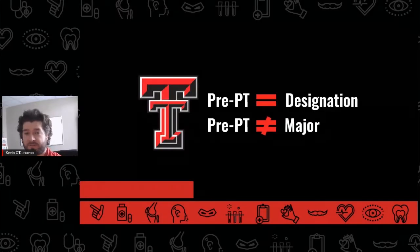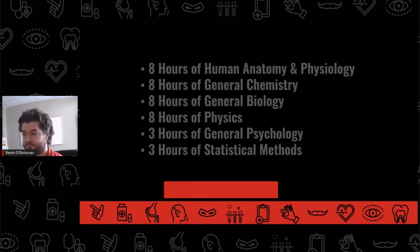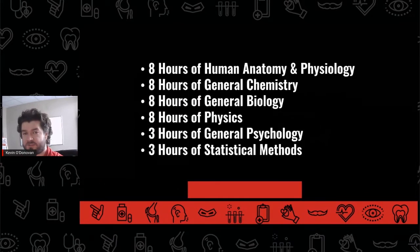At Texas Tech, pre-physical therapy is a designation, not a degree-granting major. Students on the pre-physical therapy pathway are free to choose any degree-granting major, as long as they also complete the prerequisite courses required to enter physical therapy school.